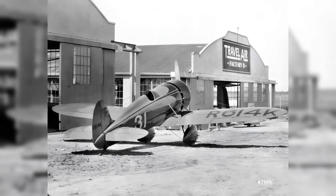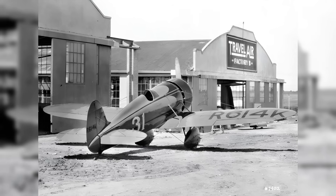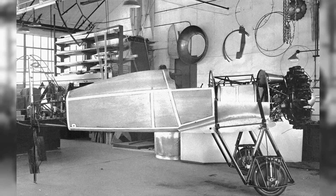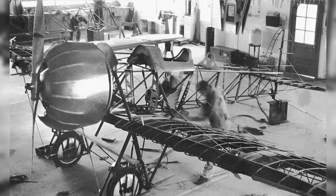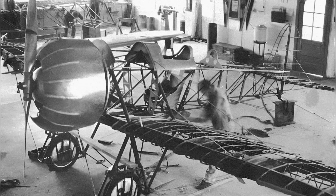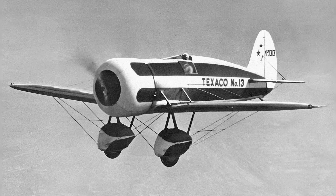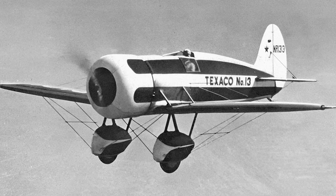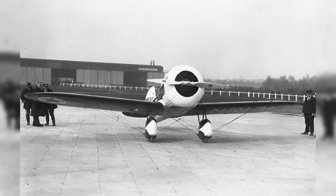The aircraft was developed and built by the Travel Air Company in Wichita, Kansas. The company had established itself as a manufacturer of high-performance aircraft. The Travel Air 2000 and 4000 were elite in sport and business aviation, while the Travel Air 6000 featured an enclosed cabin. Founded by Walter Beech, Clyde Cessna, and Lloyd Stearman, leadership passed to Walter Beech in 1928. He hired engineers Herb Rodden and Walter Burnham to develop a high-performance monoplane in secret, utilizing NACA research findings to achieve high aircraft performance.